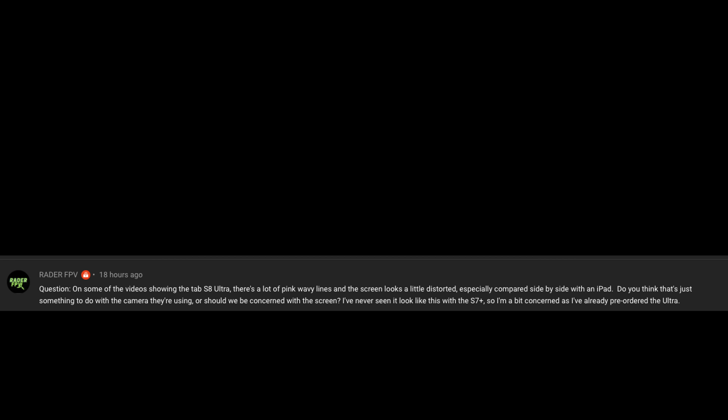RaiderFPV asks: on some videos showing the Tab S8 Ultra, there are a lot of pink wavy lines and the screen looks a little distorted, especially compared side-by-side with the iPad. Should we be concerned with the screen? I've never seen it on the S7 Plus and I've already pre-ordered the Ultra. No, I don't think it's anything to be concerned with. I think it's more so the camera causing that issue — it has something to do with the lighting and how fast the camera is reading the screen. I wouldn't worry about it; I don't think it's going to have pink wavy lines in real life. It should just be the camera's issue.